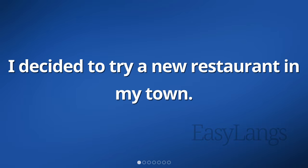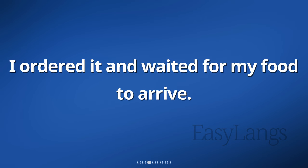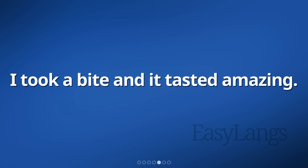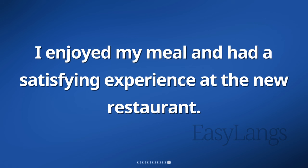I decided to try a new restaurant in my town. They had a specialty dish listed on their menu. I ordered it and waited for my food to arrive. When the dish was served, it looked very appetizing. I took a bite and it tasted amazing. The flavors were unique and the ingredients were fresh. I enjoyed my meal and had a satisfying experience at the new restaurant.